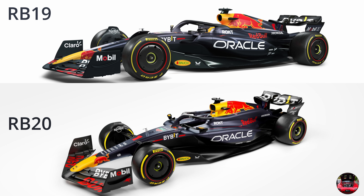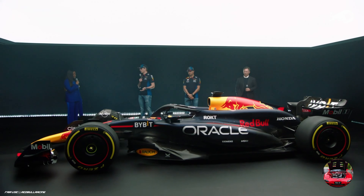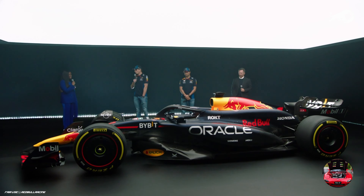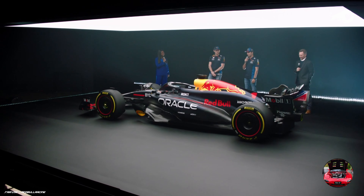Specifically, take a look at those sidepods — they look almost reversed, wider and longer. The engine cover seems to have been elongated, it has double the height, and it also looks like the intake itself has been widened and gone a bit deeper, similar to the 2023 Mercedes.